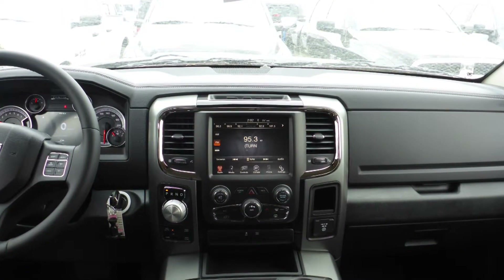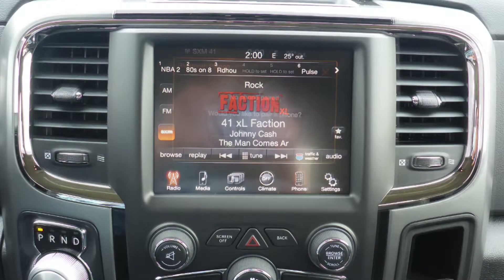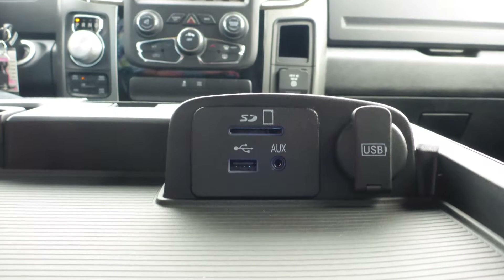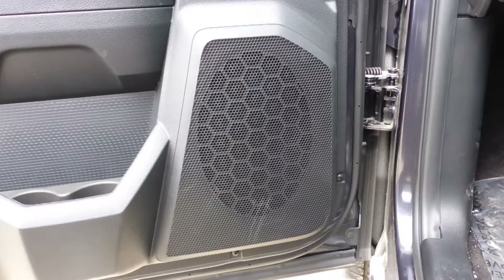It also has a touchscreen media center with AM and FM radio, Sirius satellite radio, Uconnect voice command with Bluetooth, an MP3 input jack, a USB port, a 115 volt power outlet, and six speakers.